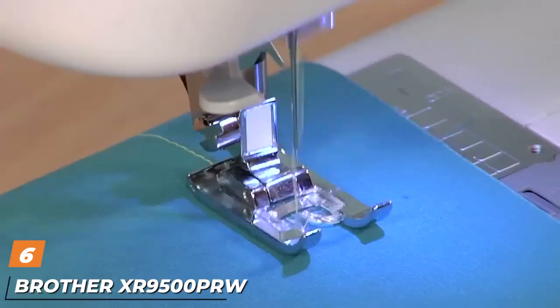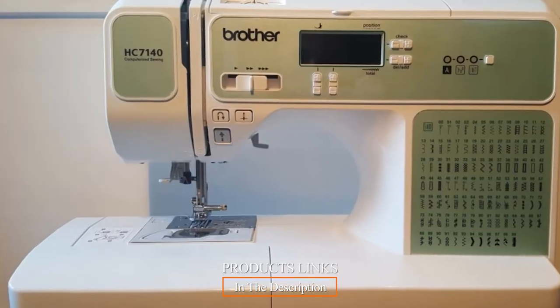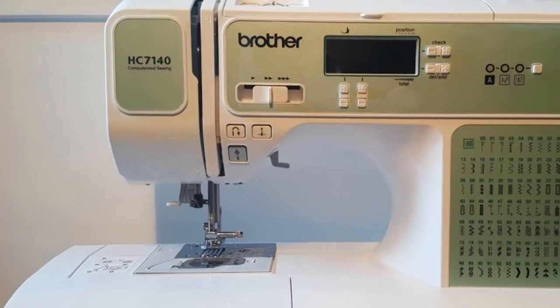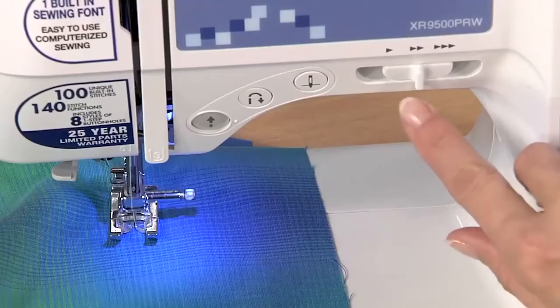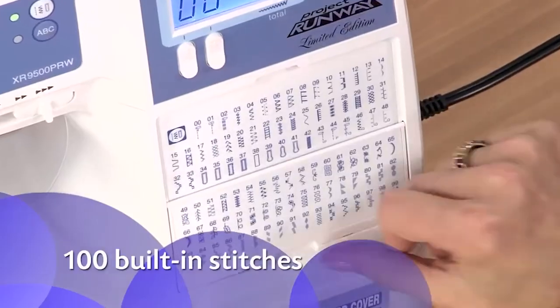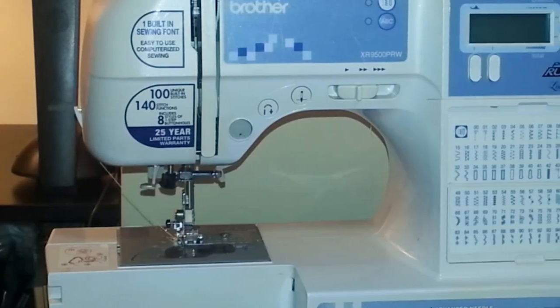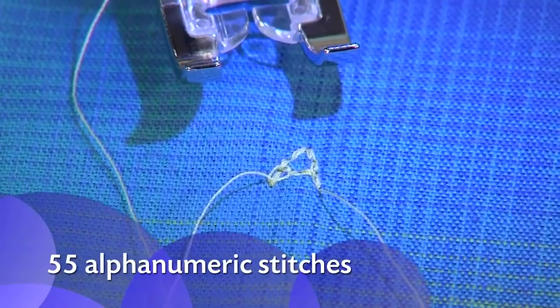The number six position is dominated by the Brother XR9500PRW Project Runway Limited Edition sewing machine. For a beginner's Brother sewing machine, this offers good value and more built-in stitches than many in the price range — 100 stitches in total, easy to switch between via the LCD display. The chart on the side simplifies stitch selection, and you can amend the width of zigzag and decorative stitches up to seven millimeters, which is wider than many other machines offer.